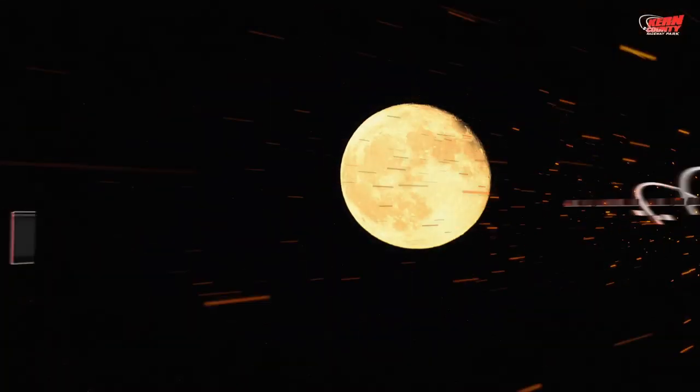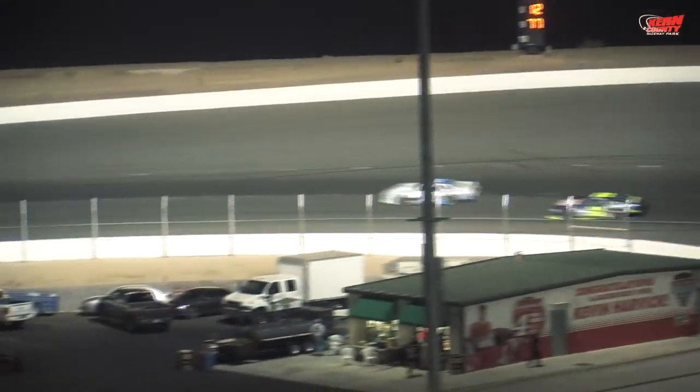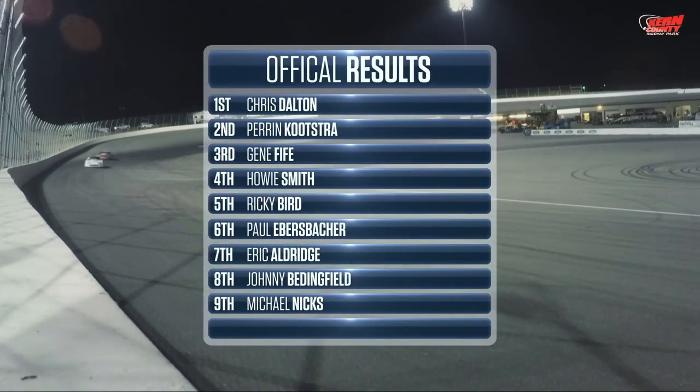It was a full moon on Saturday night, September 17th, and we're headed to the half mile for the NASCAR Super Stocks. Green flag is in the air, and the 22 of Johnny Bedingfield out front early. But check out this battle for second between the Milkman, the number one of Perrin Kutstra, and the number 13 of Chris Dalton — side by side and wheel to wheel out of turn number two. Dalton moves up into second spot. While that race was going on, Johnny Bedingfield had a mechanical issue, and Chris Dalton takes over the lead on lap number four and would lead the final 26 for his third NASCAR Super Stock victory of 2016.